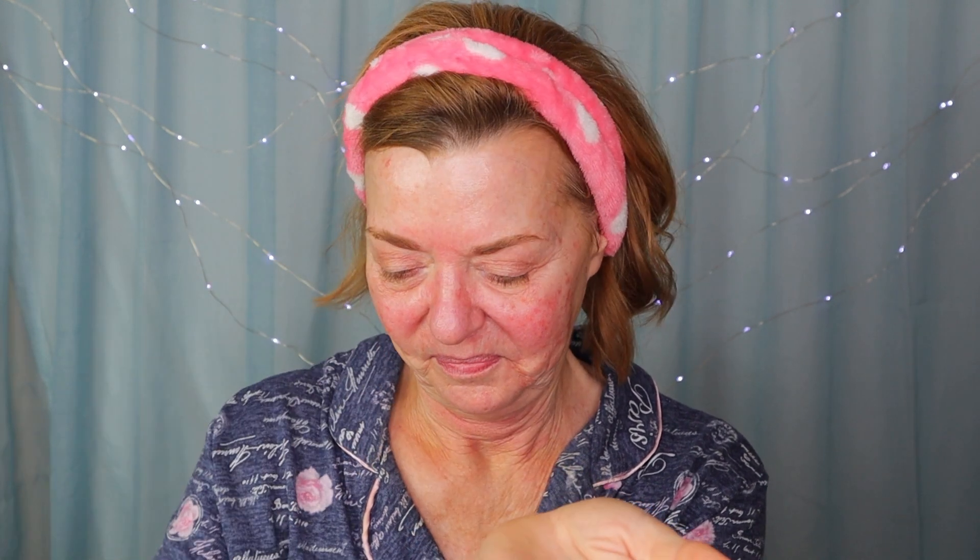The next step is the Buffet from The Ordinary. If you've seen my AM skincare video you'll know I use this in the morning as well. I take three drops into the palm of my hand, rub it together, and then pat that all over my face and down my neck. Like my AM skincare routine, anything left on the palms of my hands I rub on the back of my hands — it really seems to have helped with my age spots there.